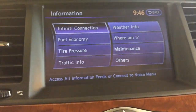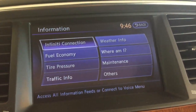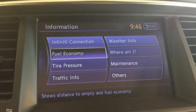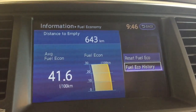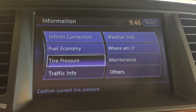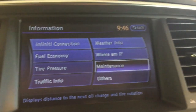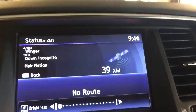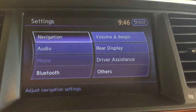You've got information displays for Infiniti connection, which allows you to sync up applications, fuel economy, tire pressure, and maintenance schedule. You can display your status display, day and night brightness settings, and general settings.